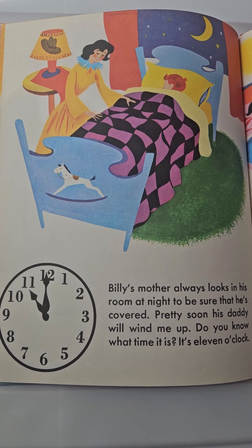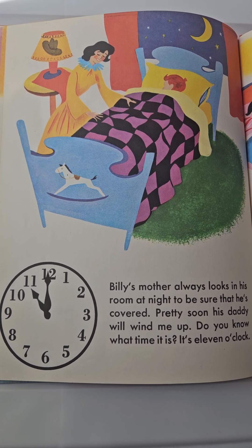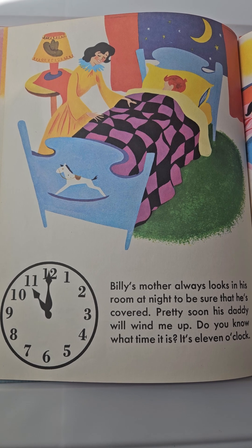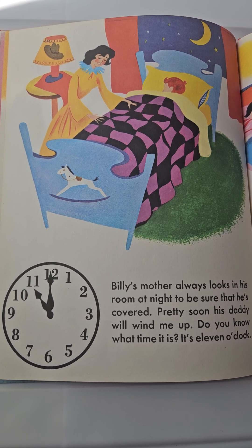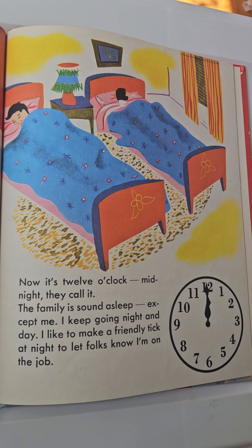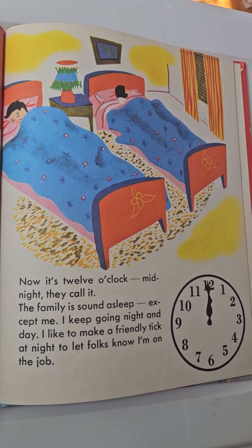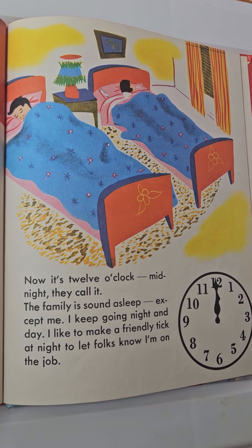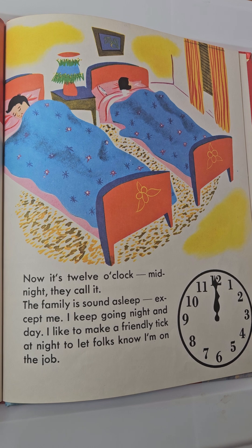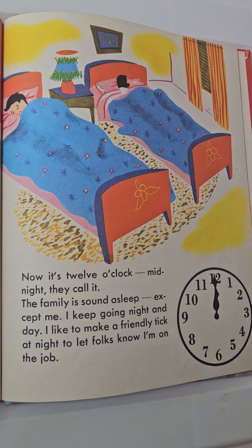Billy's mother always looks in his room at night to be sure that he's covered. Pretty soon, his daddy will wind me up. It's eleven o'clock. Now it's twelve o'clock — midnight, they call it. The family is sound asleep, except me. I keep going night and day. I like to make a friendly tick at night to let folks know I'm on the job.